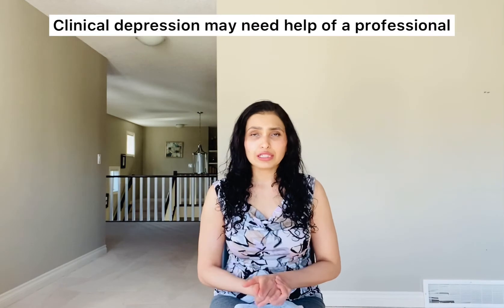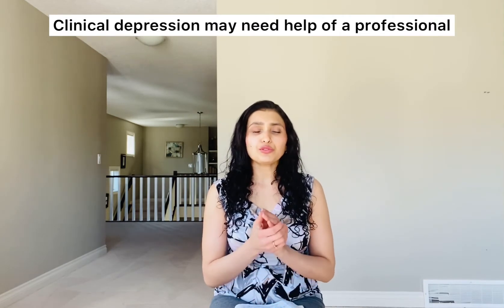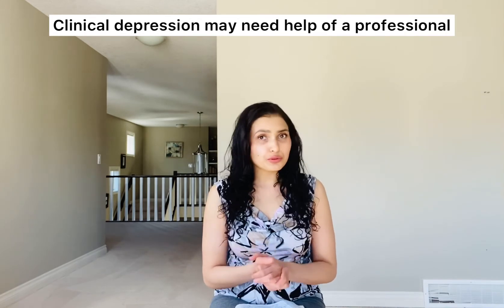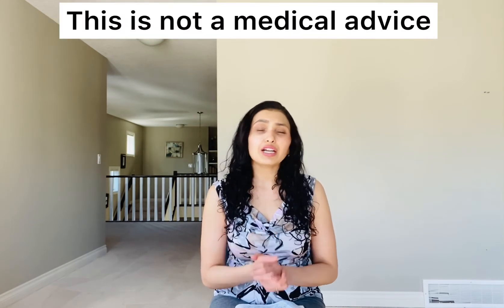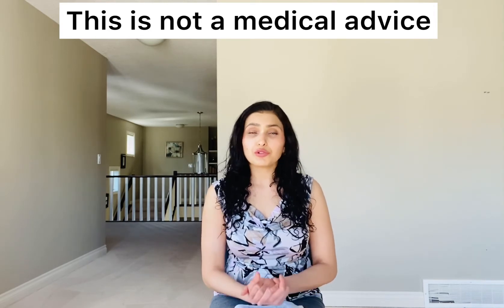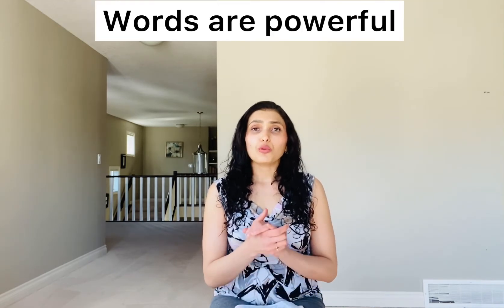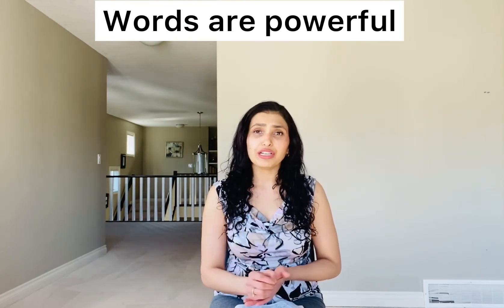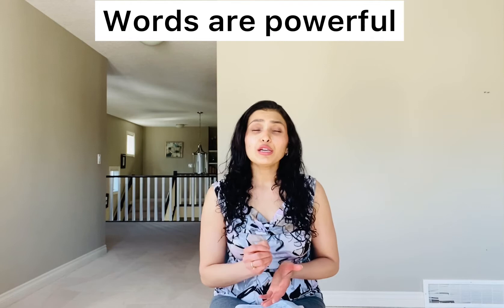Once you set your intention, specifically write down how you are feeling and what is causing your depression — if you know the cause — or exactly what you are feeling at the moment when you do this emotional freedom technique. Write on a piece of paper what you're feeling: are you feeling sad, empty, or is there a particular trauma or trigger that has caused this depression?